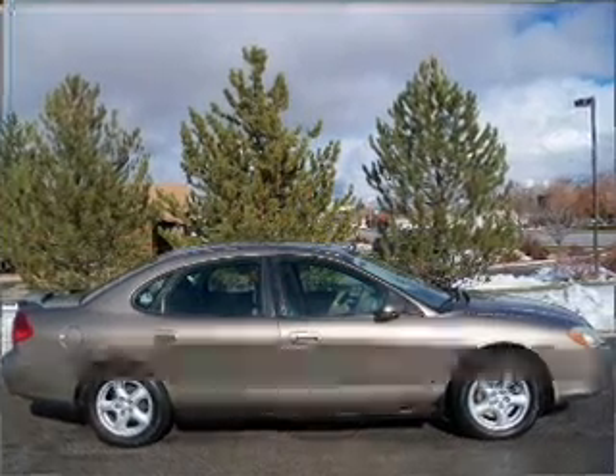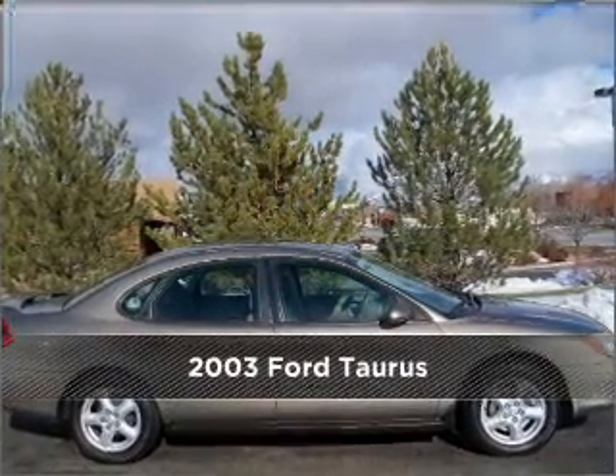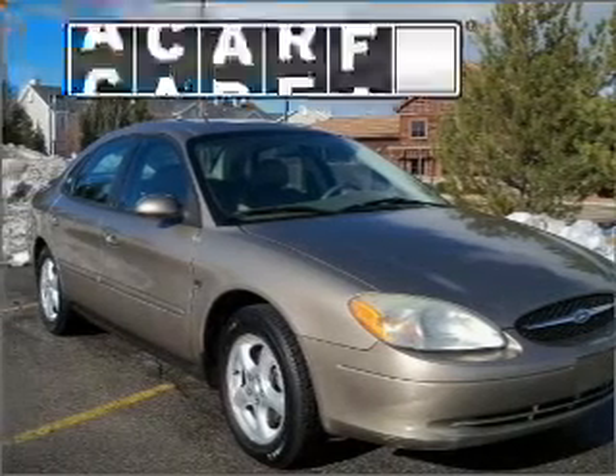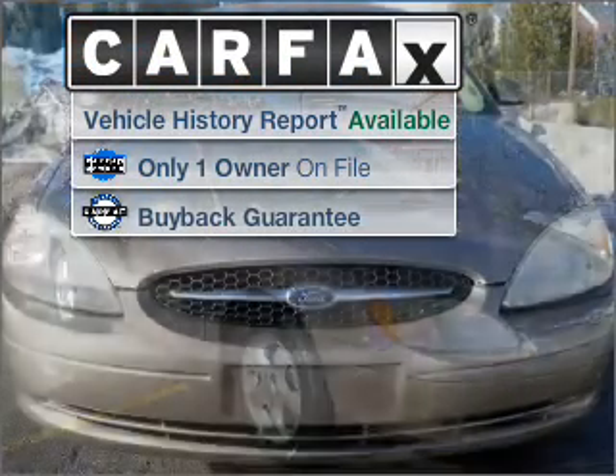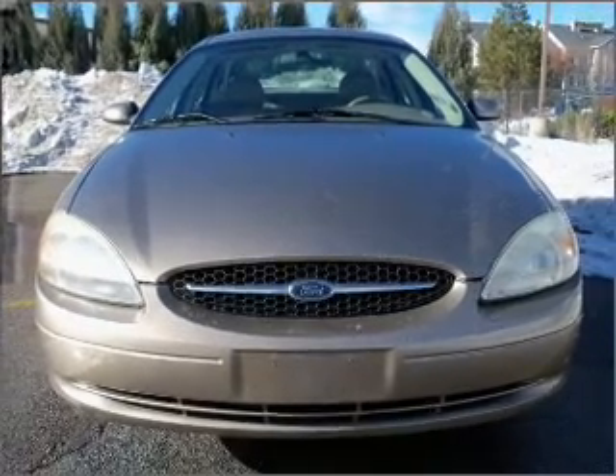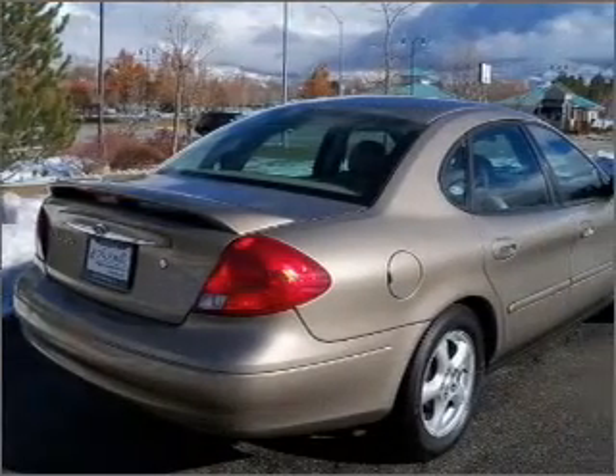Stand out in this 2003 Ford Taurus. Your search stops here with this ideal auto. A Carfax report can help you check for costly hidden problems. Buy with confidence — this car qualifies for the Carfax buyback guarantee.